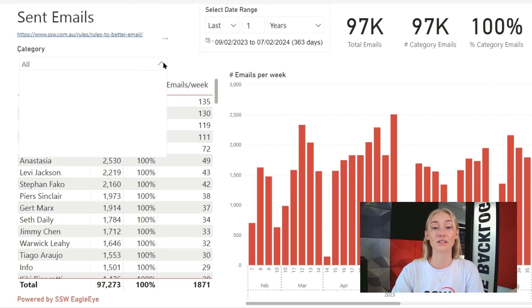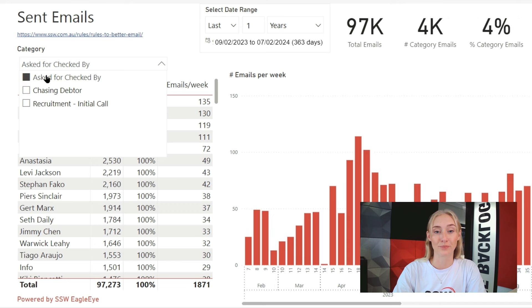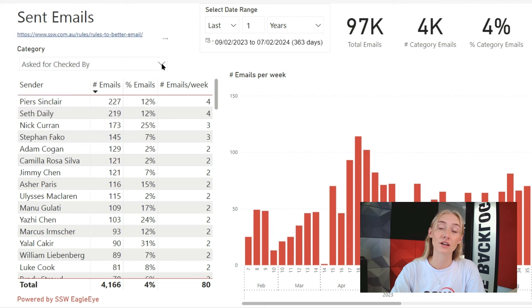Another report we have is looking at all sent emails in the company. Over here on the left-hand side again, we can see the different categories we have. At the moment, we have three different categories, and there are even more coming. One of the categories we have is "asked for checked by" — this is looking at the other side of the checked-by emails, namely the employees that ask their coworkers to check their emails. In the table, we then have the stats per employee, including the number of emails an employee gets checked and the percentage of emails they get checked out of all their sent emails.